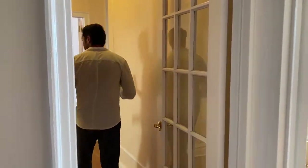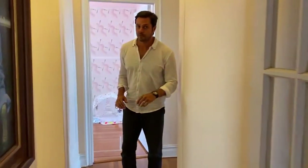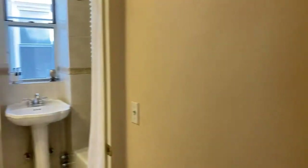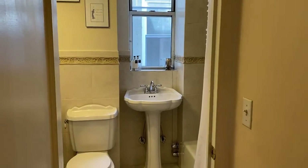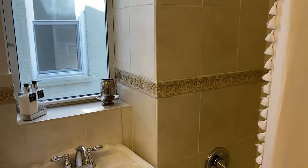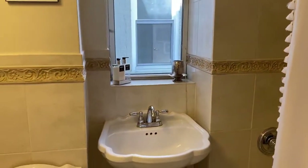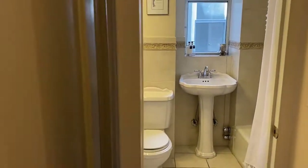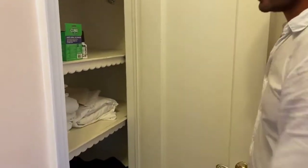There is a glass French door here. We'll start — here is a full bath that is shared by the second and third bedroom. There's also an extra linen closet.